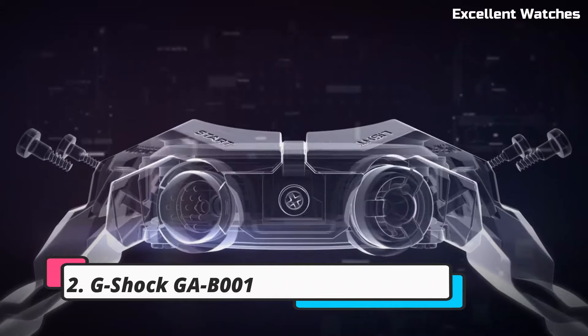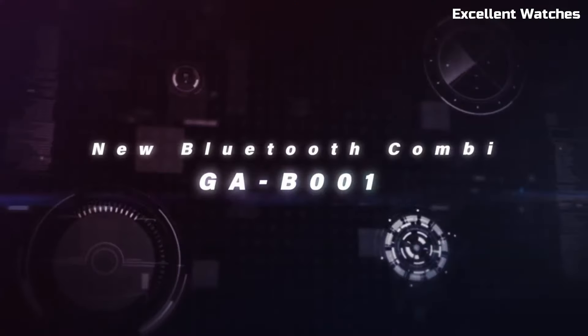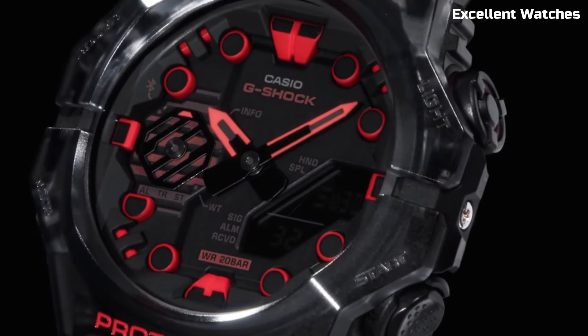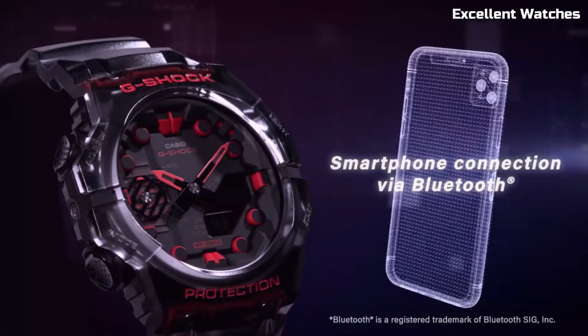Number 2: G-Shock GAB1. The G-Shock GAB1 is a testament to G-Shock's innovation and style. With its striking octagonal case and bold design, it's a true fashion statement. The watch offers a range of features, including shock resistance and water resistance up to 200 meters, making it perfect for various activities.